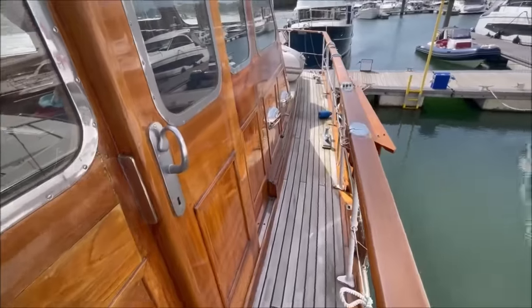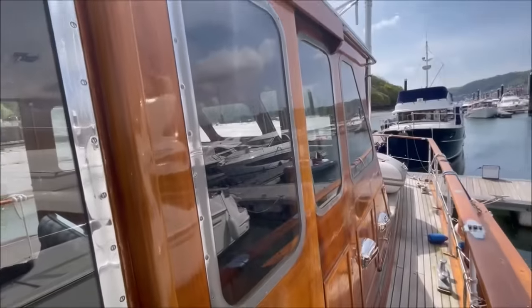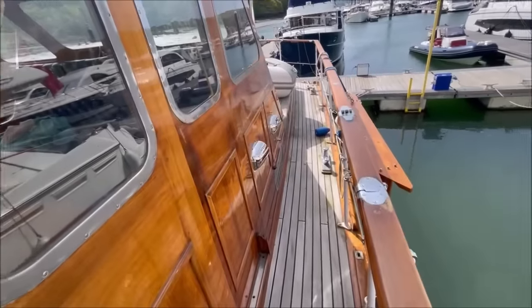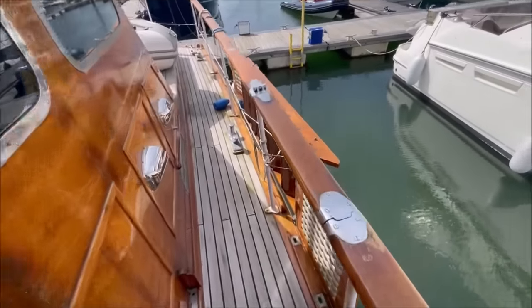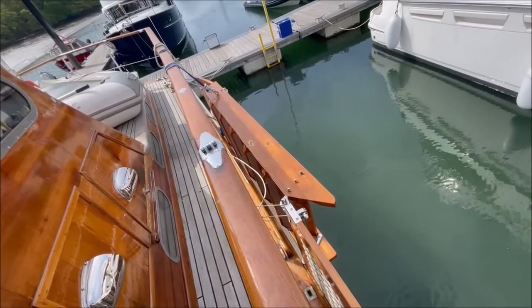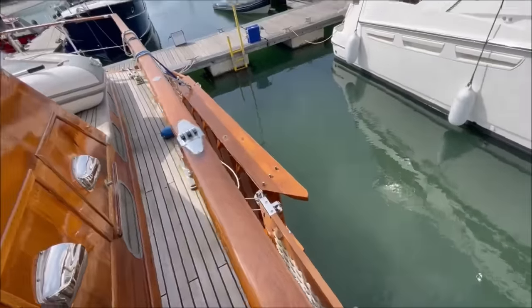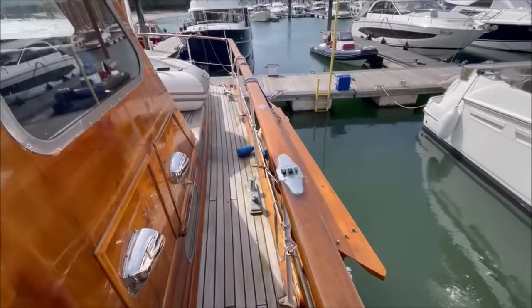Ventilation scoops from the engine room. Sliding wheelhouse door here on the port side. And the boarding ladder, currently stowed up alongside, is dropped down when needed to provide a very easy boarding from the dinghy.